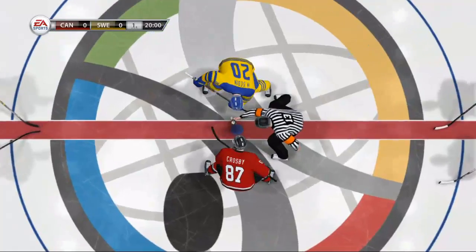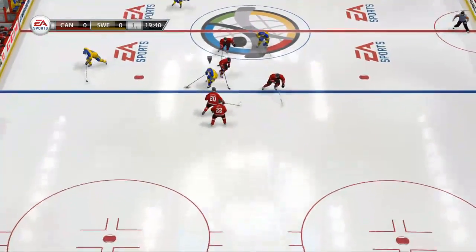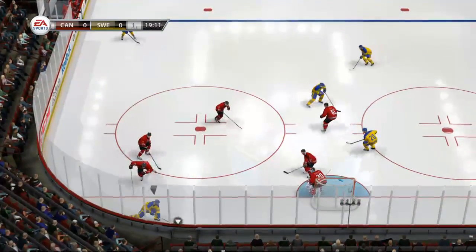I'm Gary Thorne. Hi everybody. We invite you to join us for this game between Sweden and Canada. The Canadians' rush is one of the big parts of their offensive game, but tonight, can they get it going?